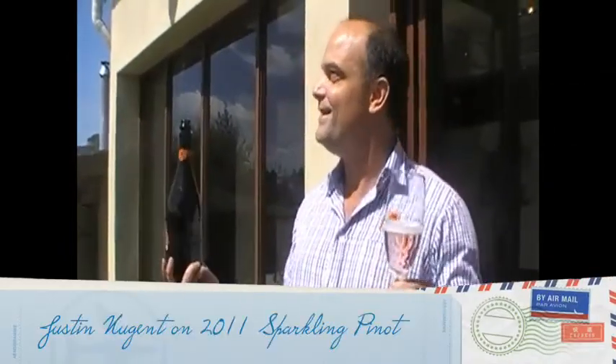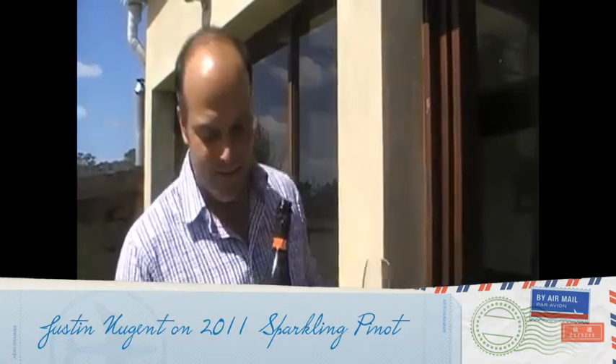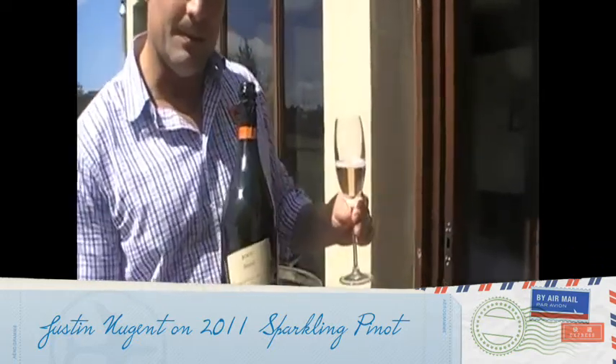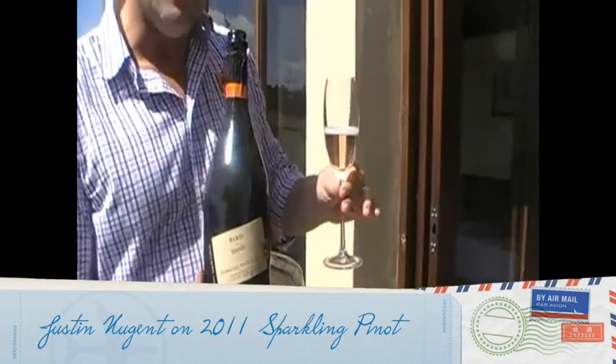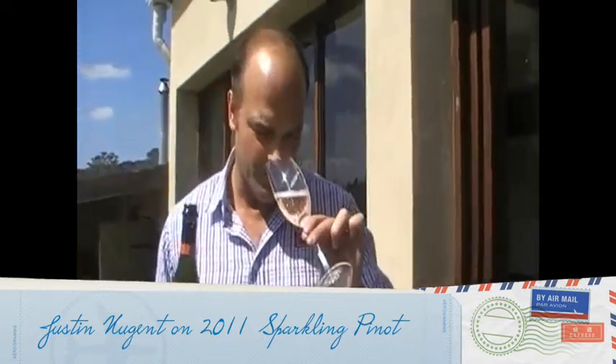Welcome to Bird in Hand in these beautiful Adelaide Hills. This is a little taste of our just released 100% sparkling Pinot. It's all beautiful fresh Pinot, with lovely bright strawberries.